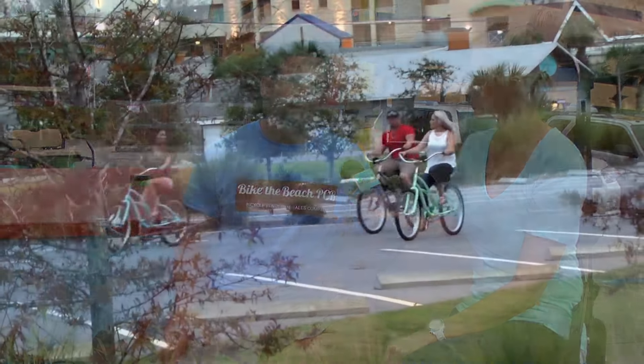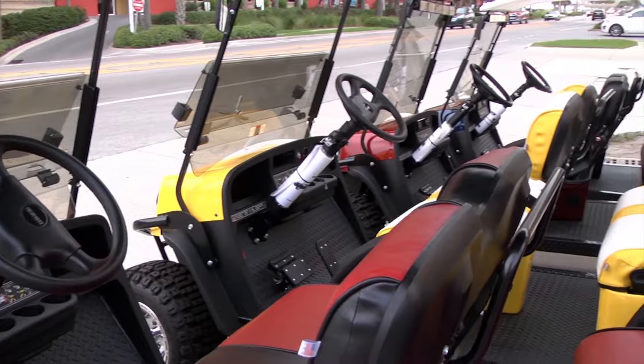Do you rent by the hour or by the day? How does that work? We do daily rentals on the bicycles, also 24 hours all the way through the week. The golf carts go for three hours at a time up to 24 hours at a time, and all through the week as well.